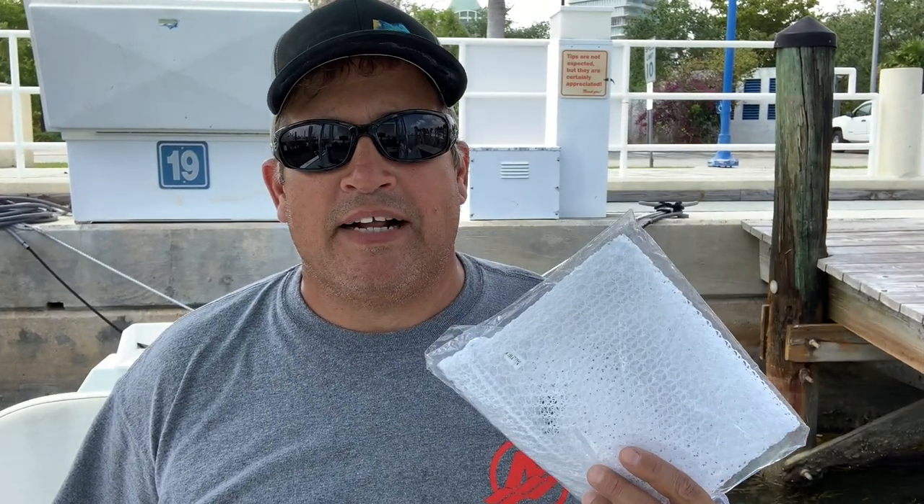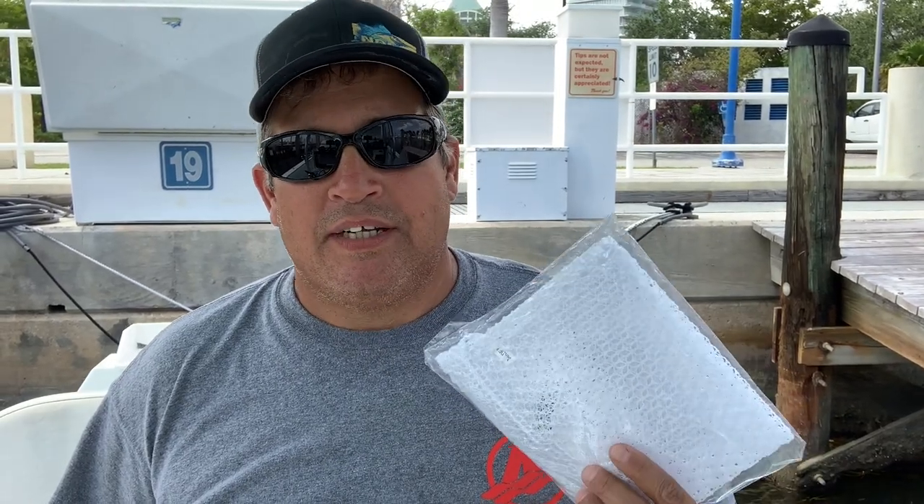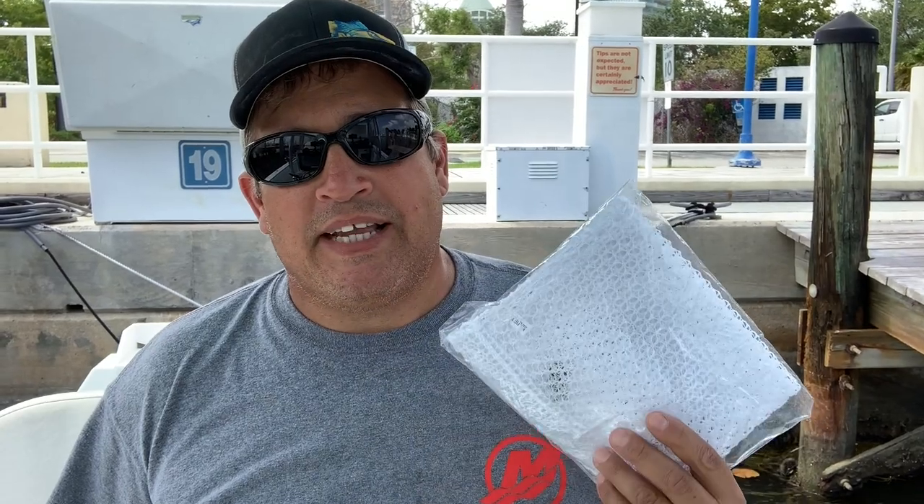The first item I never leave the dock without is a chum bag. I usually keep several spare chum bags on the boat. A chum bag is important for several reasons — not only are they good for bottom fishing and chumming, but you also need these to catch bait. Most of our days start with catching bait, and you could bring all the chum in the world but it doesn't work without a bag.